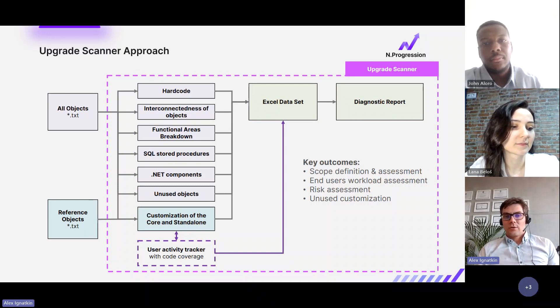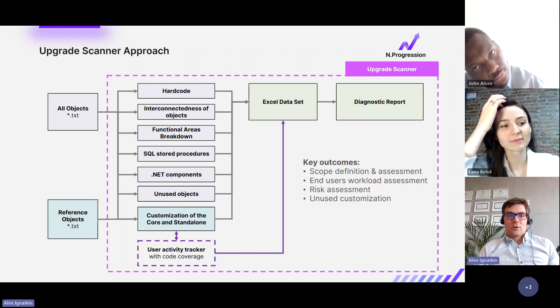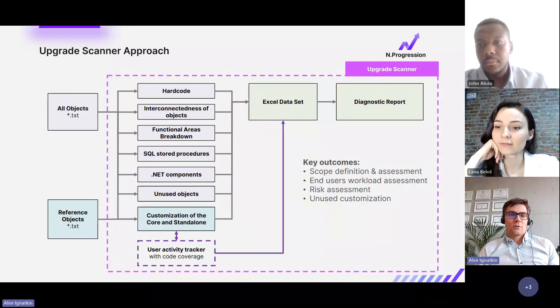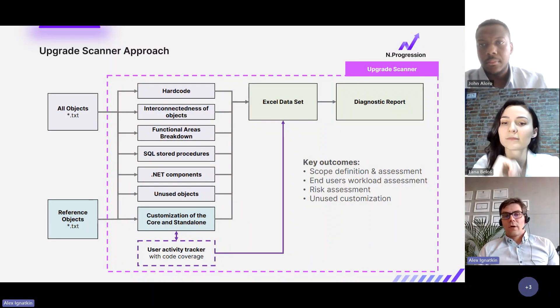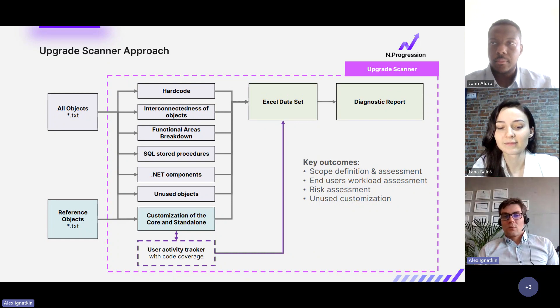When talking about a migration project, first you need to assess it. The key milestone is providing a technical audit of the current database. It's crucial for a migration project to find out technical issues — for example, when migrating from an old version to BC, you need to find all .NET components used in your current database and rewrite them. The same applies to SQL stored procedures, which cannot be used if you're migrating to the cloud.